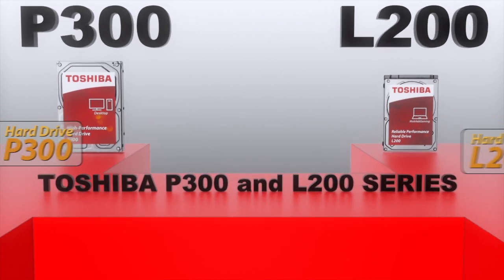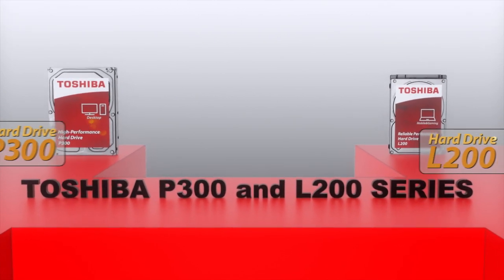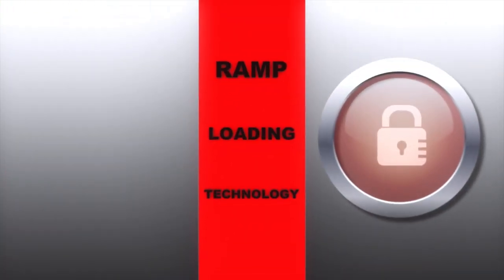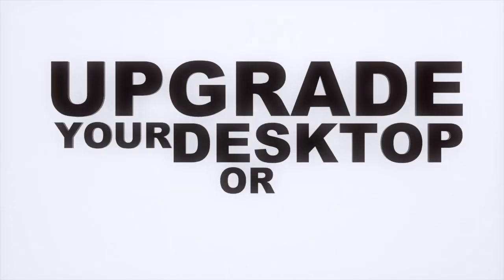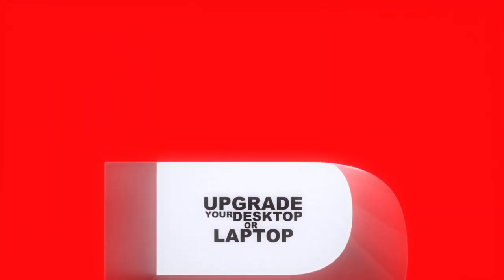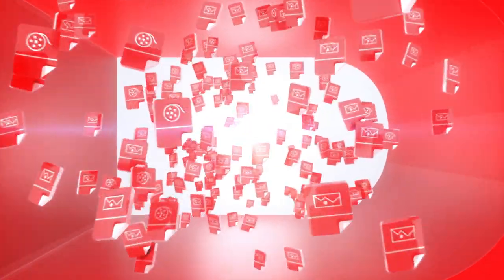If you're looking to upgrade your desktop or laptop, Toshiba's P300 and L200 series to the rescue. These drives deliver fast and smooth performance, high-capacity storage to hold more of your files, plus advanced data protection features. No matter what brand of desktop PC you've got, this reliable hard drive will take your performance and productivity to a whole new level.